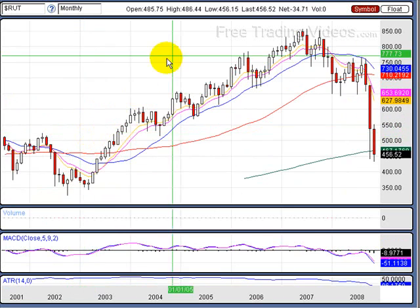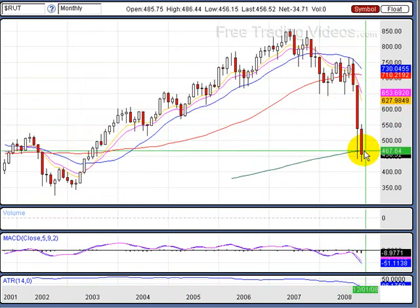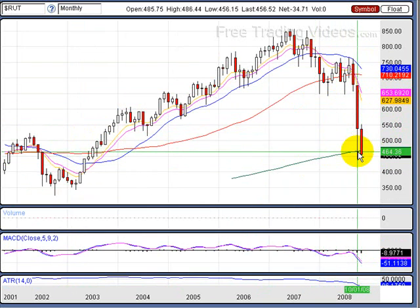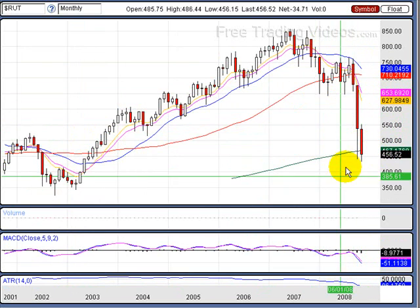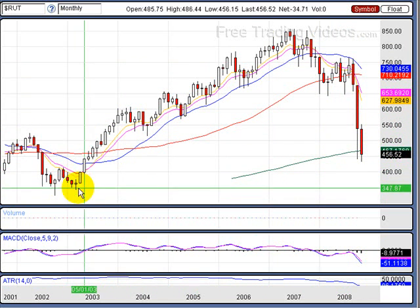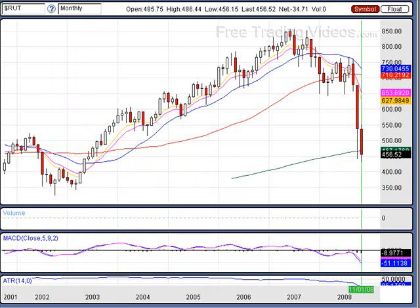Let's take a look at the Russell's monthly. We're below the $200. If we close below the $200 on the Russell's, that's going to be very bearish. We still have a couple-three weeks left in this month, so it'll be interesting to see what happens. The support area is way down here — remember, this is 2002-2003 levels. So that's what we're teetering on right now.